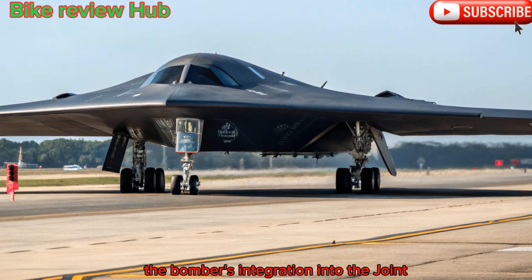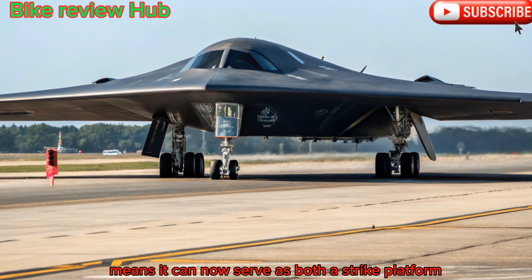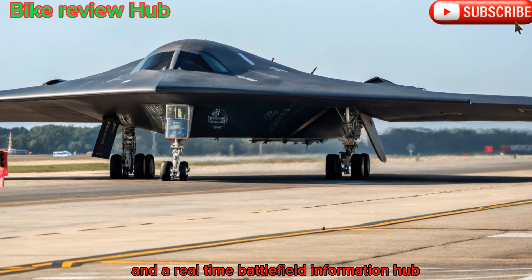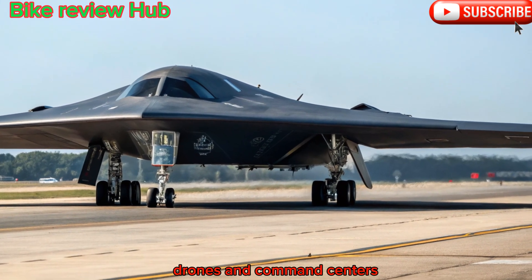The bomber's integration into the Joint All-Domain Command and Control, or JADC2, network means it can now serve as both a strike platform and a real-time battlefield information hub, feeding data to fighters, satellites, drones, and command centers.